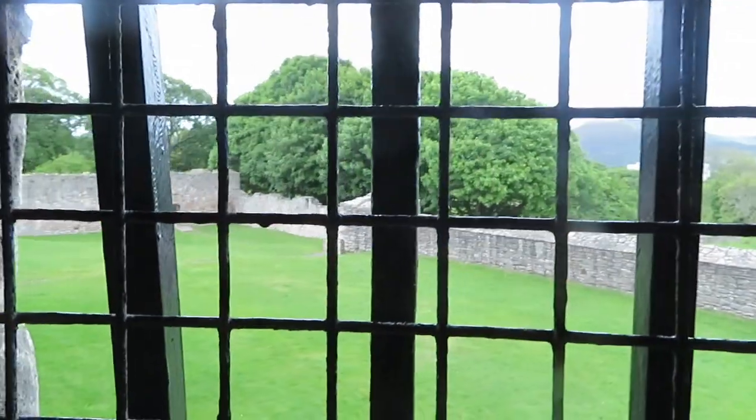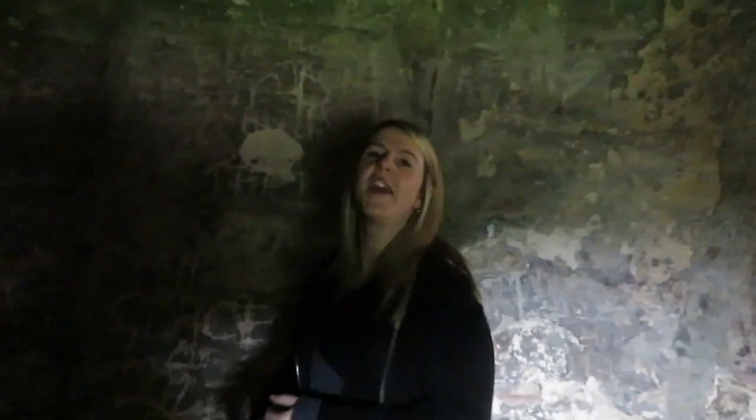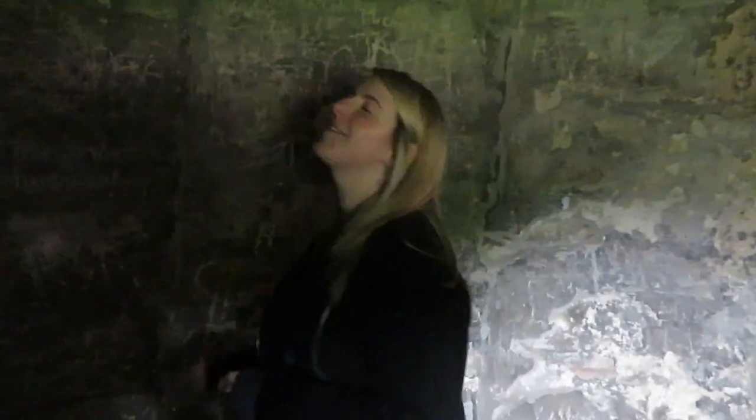This looks like a torture chamber — that looks like scratches on the wall. Are we in the chokey from Matilda? North East Corner Tower — used at one time as a dovecot where pigeons were kept for food.